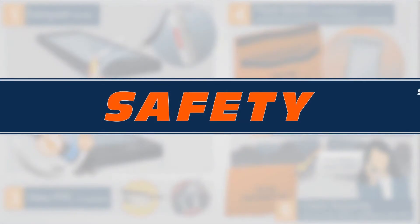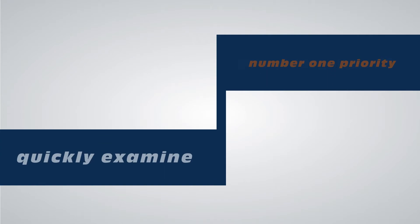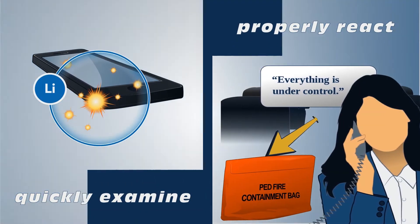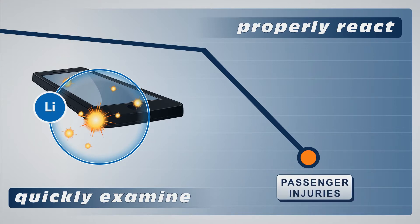Safety should always be the number one priority on any flight. Being able to quickly examine and properly react to a lithium battery fire can reduce damage to the plane and any injuries to the passengers.